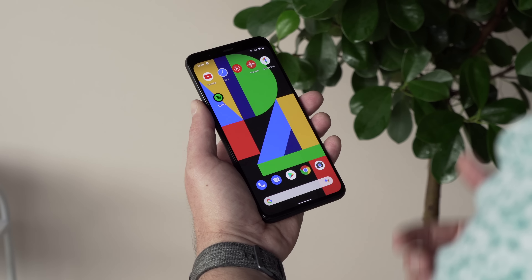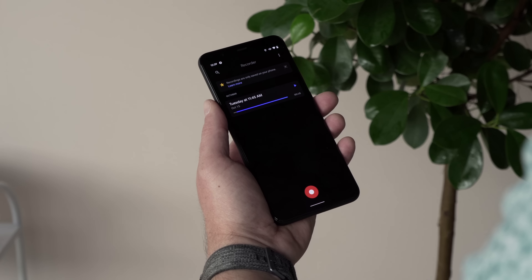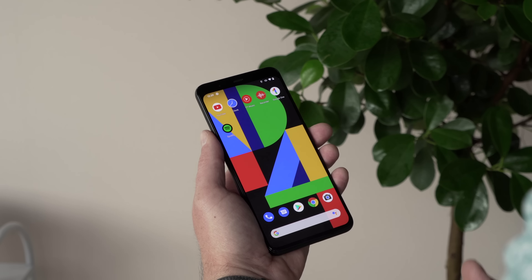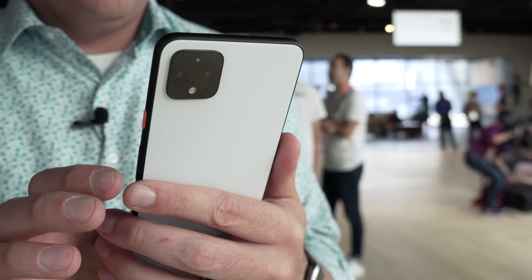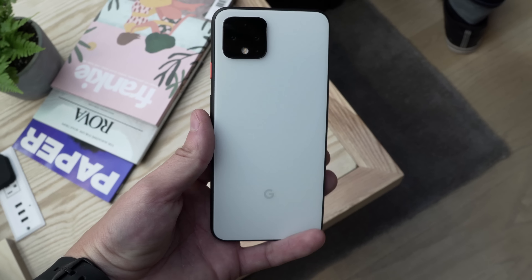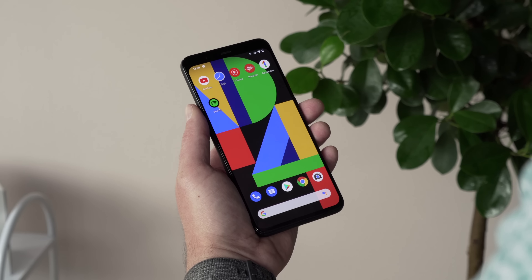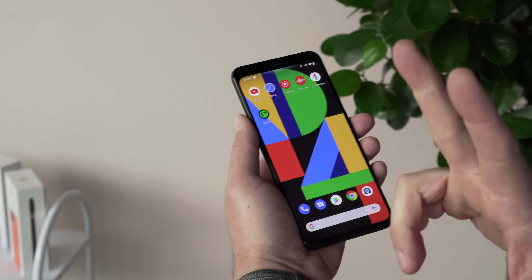Google also launched a voice recorder app that will be available on all kinds of devices — not just this phone — and it transcribes your voice recordings in real time. In general, it's a Pixel phone: awesome display, great build quality, and probably again the best camera. Until reviewers get their hands on it, it's hard to know exactly how it matches up against something like the iPhone 11, but we're hopeful all the software additions will make it an awesome camera performer again this year.